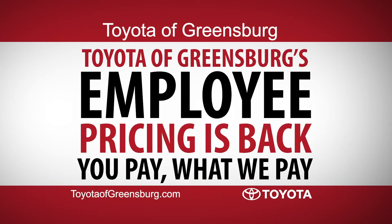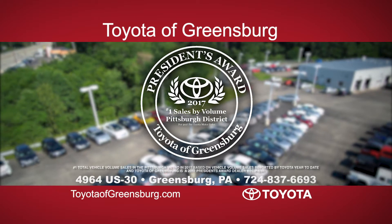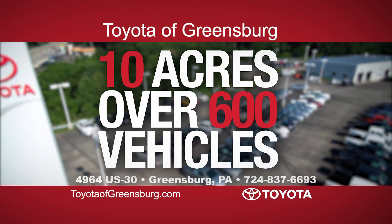Toyota of Greensburg's employee pricing is back! Your number one new Toyota volume dealer with 10 acres and over 600 vehicles.